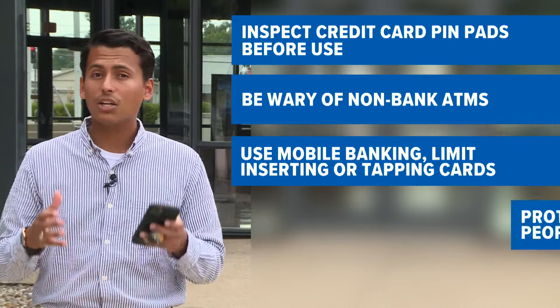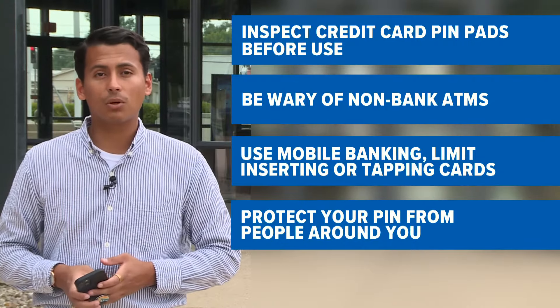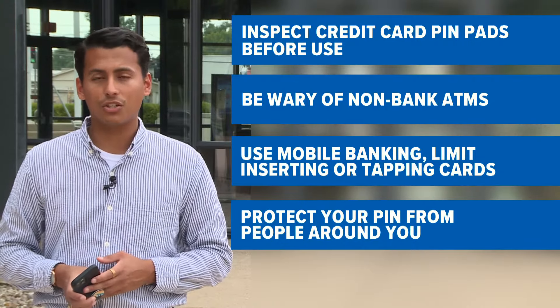And lastly, don't forget to block your PIN when you are entering it from those around you. In E-town, Gabriel Gonzalez, WHAS 11 on your side.